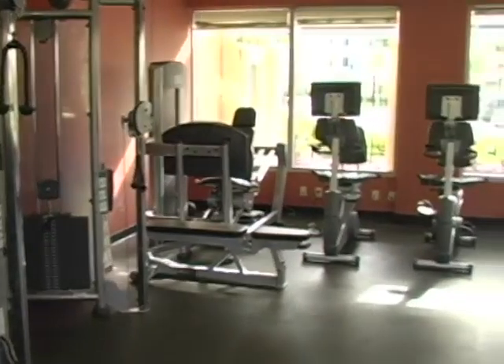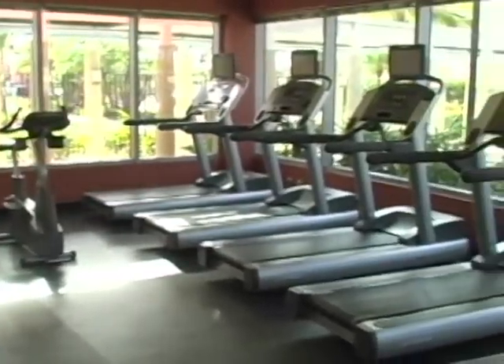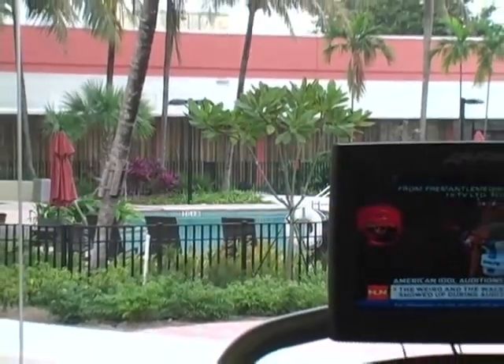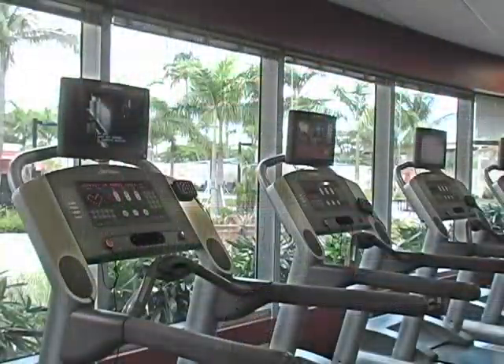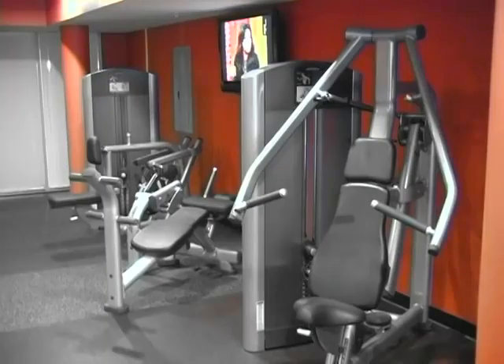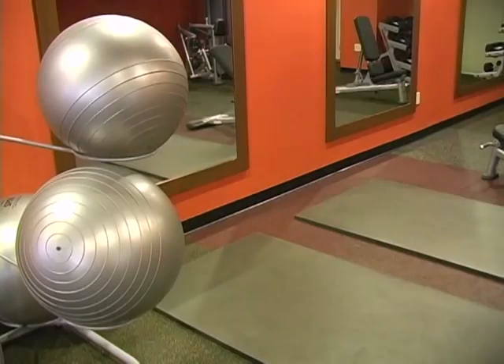Shared among the campus, a state-of-the-art 2,800 square foot fitness center provides the ideal start to your day. Overlooking the tropical oasis and pool, the fitness center allows the complete workout with cardio machines with individual LCD screens, free weights, Life Fitness resistance training, and mats for stretch exercises.